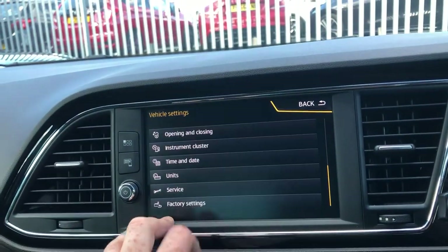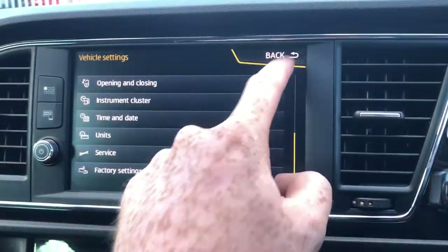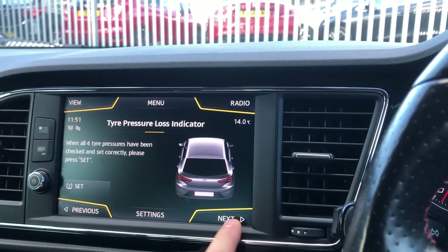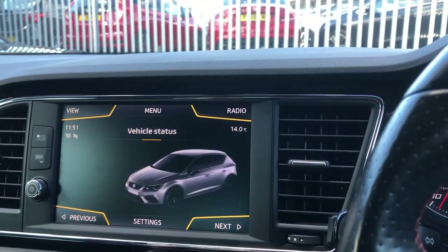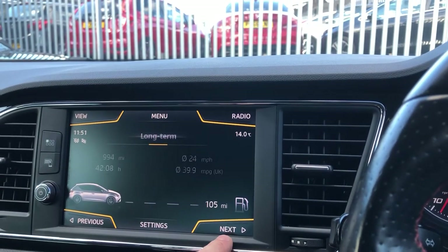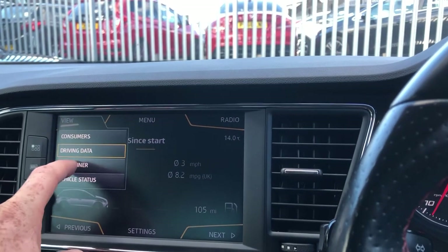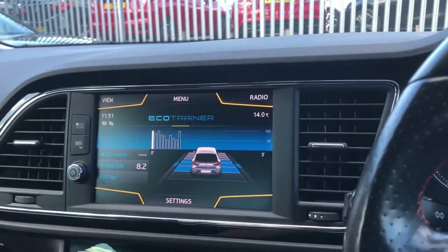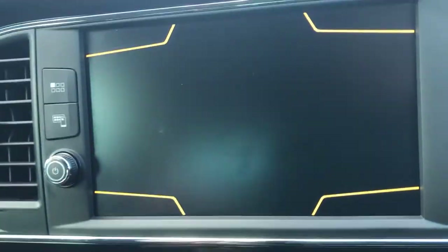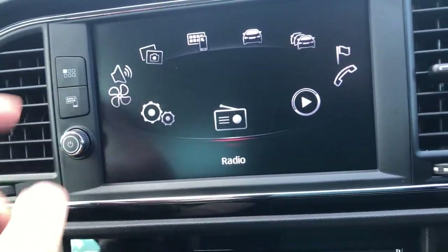Mirrors and wipers, instrument cluster. The main one is service — you can see it's not due for another 354 days. You've got TPMS and vehicle status. Clicking on View, if you go on driving data you've got different options. Eco trainer — if you really want to know how well you're driving, you can have this on. Nice, fluid, high contrast, really easy on the eye.